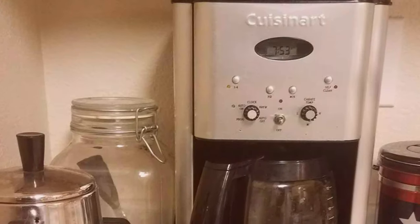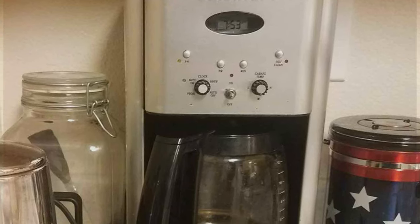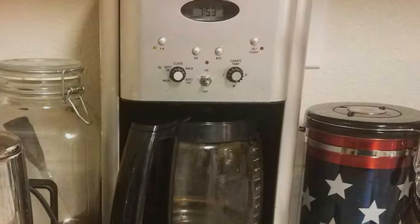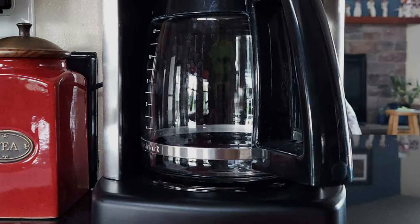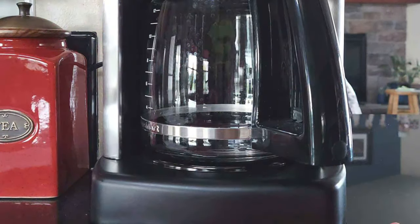Whether you're a casual coffee drinker or a caffeine connoisseur, the Cuisinart DCC 1200 Brew Central offers versatility, style, and great coffee in a single package. It's a reliable choice for a consistently enjoyable coffee experience.